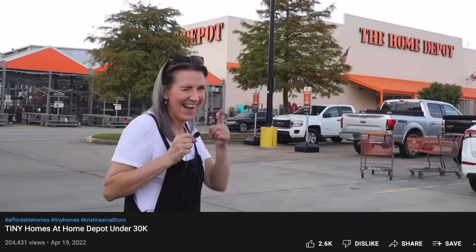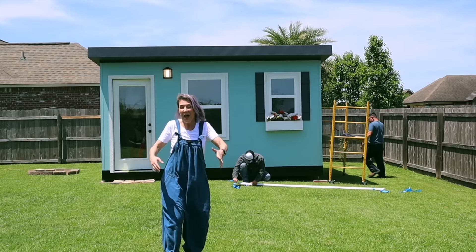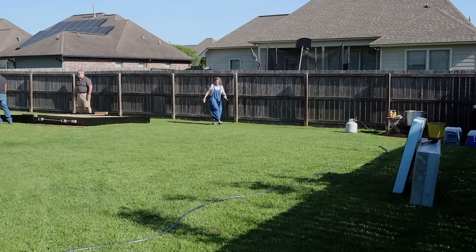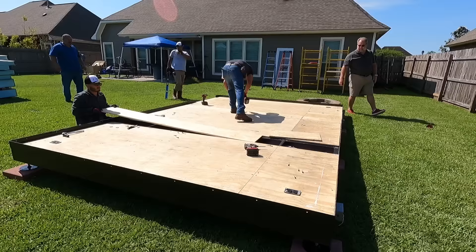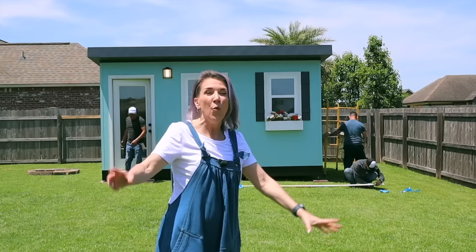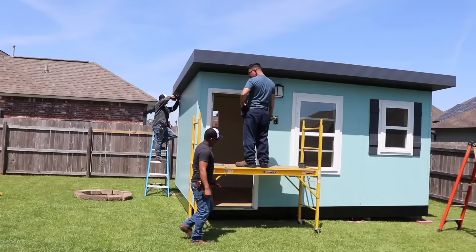Two weeks ago I did a video about Home Depot and their tiny homes. I ended up featuring a couple other companies besides Home Depot, and one of them was Backyard Workroom. Now Backyard Workroom claims they could put this together in about 28 minutes. I'm going to challenge them to a crawfish boil — we're going to be beating the clock. Which one is going to take longer, the crawfish or the house?